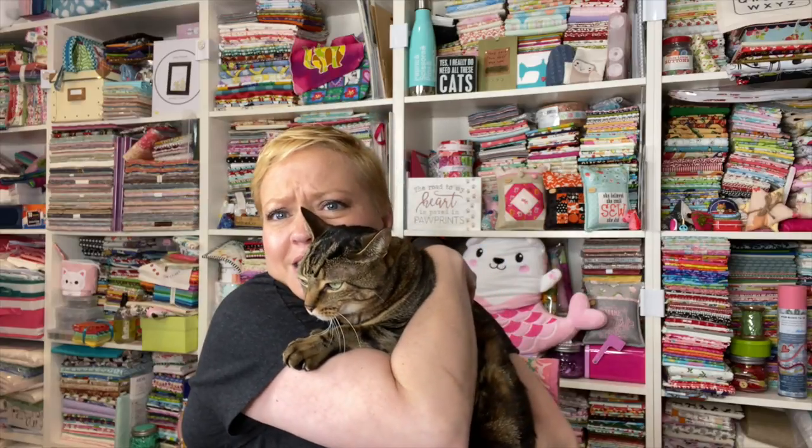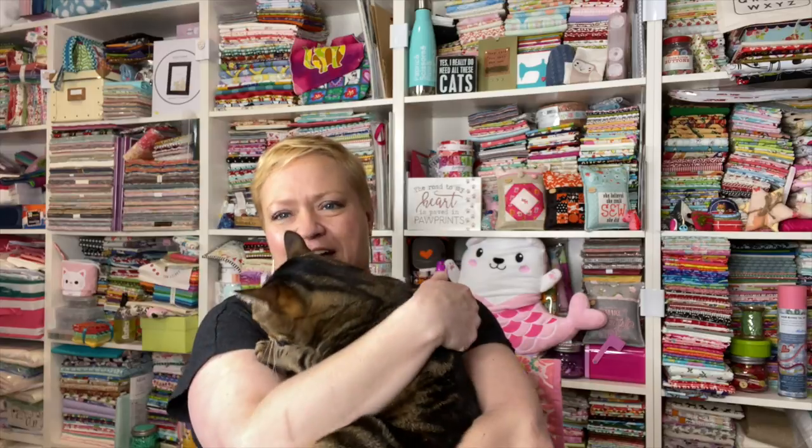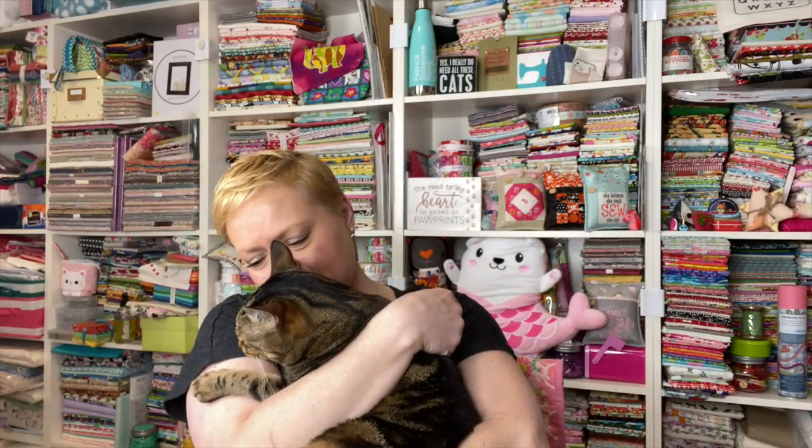Hey guys, it's Yvette and I have a little jelly bean. He's trying to cuddle with me. It's very cold in here. I just turned on the fireplace. Do you want to open the cat lady box?